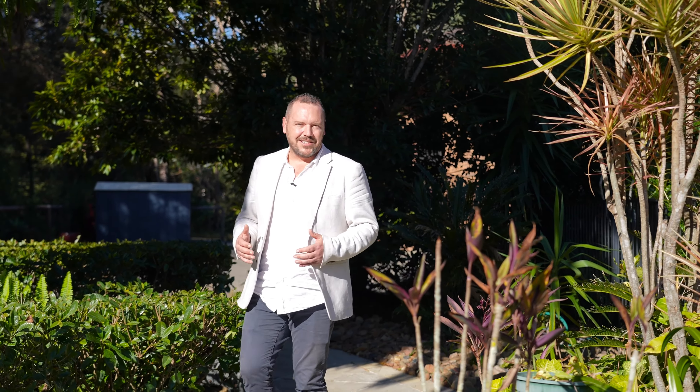So guys, you've checked out the garage, the entertaining area, and the granny flat. Now let's have a look at this beautiful home.